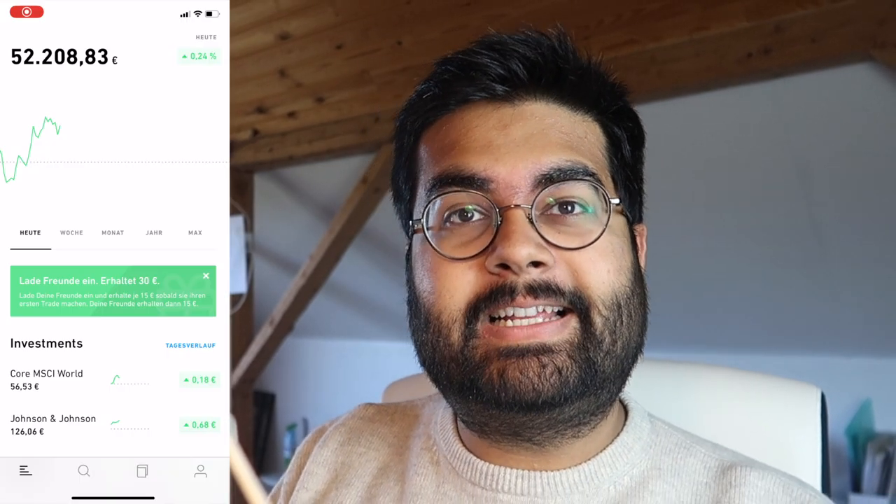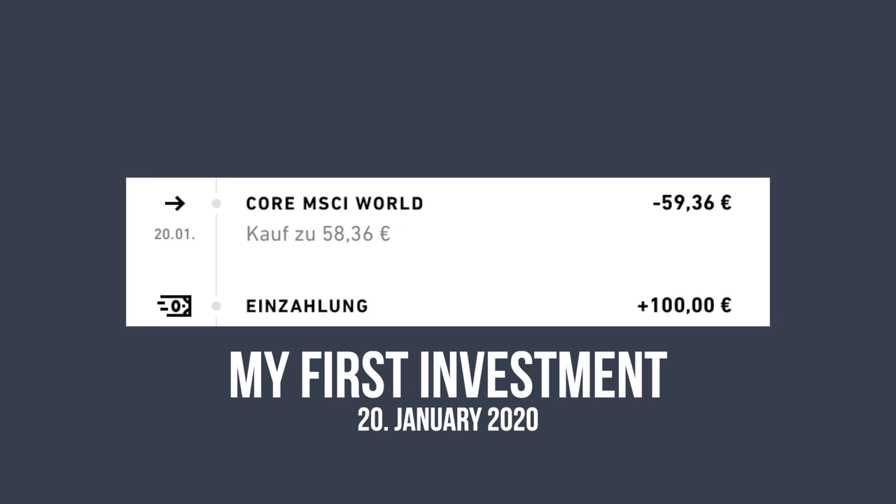Even though right now my stock portfolio looks like this, I started very small. I started by purchasing just one stock of Core MSCI World back on January 20th, 2020, and purchasing that one stock built a lot of confidence inside me. I saw that when you put the money in and hit buy on the app, it doesn't magically disappear — you can always sell the stock and get the money back.